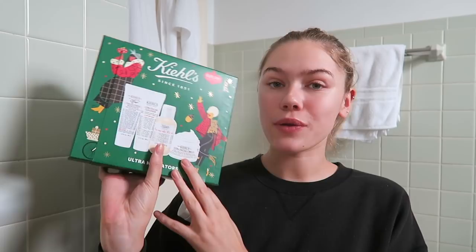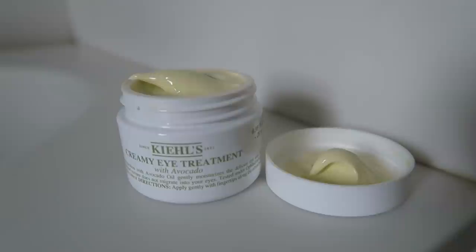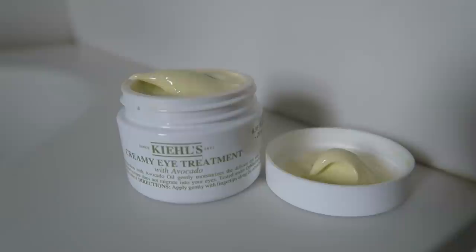This moisturizer is included in the Ultra Hydrator Set — it's only $30, valued at $47. The next product is another daily staple: the Kiehl's Creamy Eye Treatment with Avocado. It's a bit yellowish-green and really thick — definitely a lot thicker than the Ultra Facial Cream. A little bit goes a long way so it'll last you a really long time. I rub it into my fingers to warm it up, then tap it on underneath my eyes. What's great is it won't migrate into your eyes the way some other under-eye creams do.